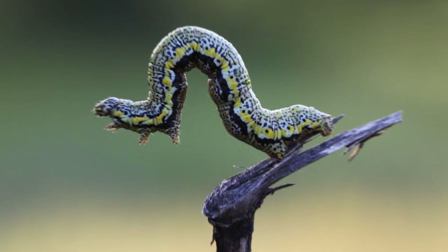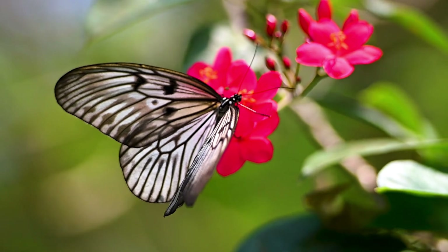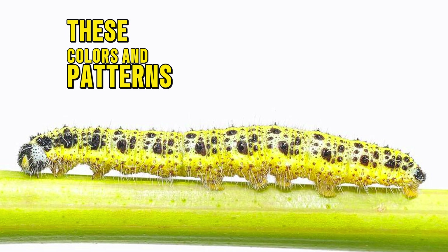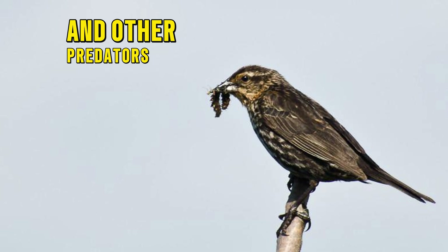Well, Gus, caterpillars don't fly until they turn into either a butterfly or a moth. Anyway, these colors and patterns help to protect caterpillars from birds and other predators that want to eat them.